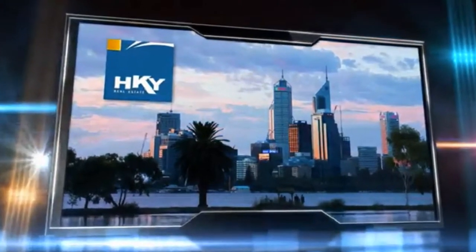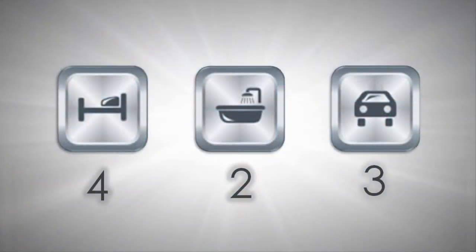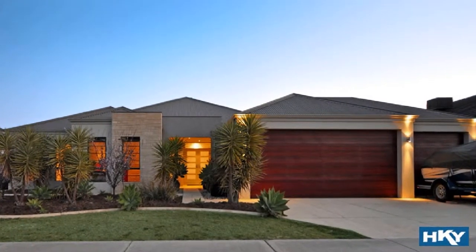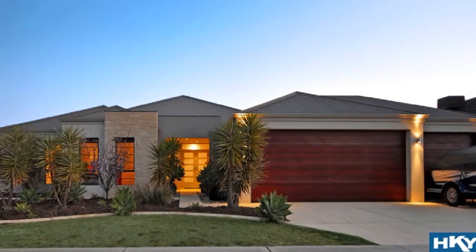Positioned in the dress circle of Charlotte's Vineyard Estate, this luxurious Scott Park built spectacle fuses stylish clean-cut lines with spacious practical living.